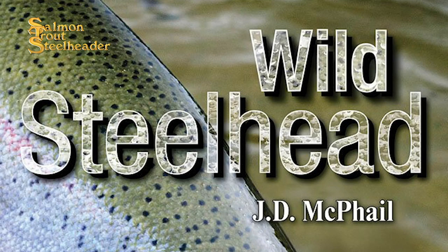Welcome to the Salmon Trout Steelheader podcast. Today I will be reading a book that I have found a great deal of knowledge and enjoyment in, published by Frank Amato Publications, the same publisher of Salmon Trout Steelheader, Great Lakes Angler, Fly Fishing and Tying Journal, as well as over 300 books and various fishing titles.